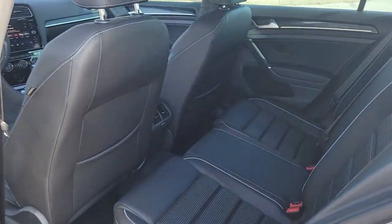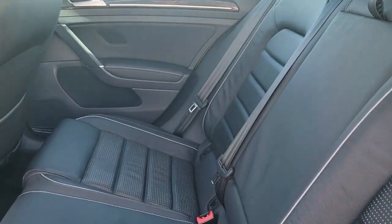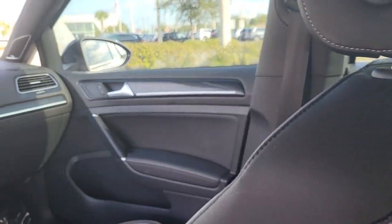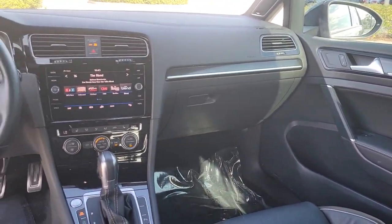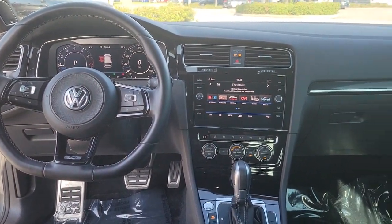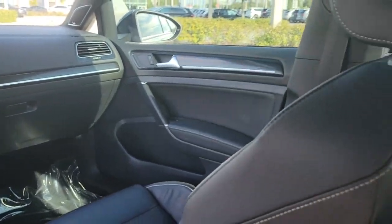These are just some of the great options this vehicle comes with: navigation system, keyless entry, power passenger seat, satellite radio, electronic stability control, aluminum wheels, dual zone AC, power driver seat, heated front seat, and alarm.